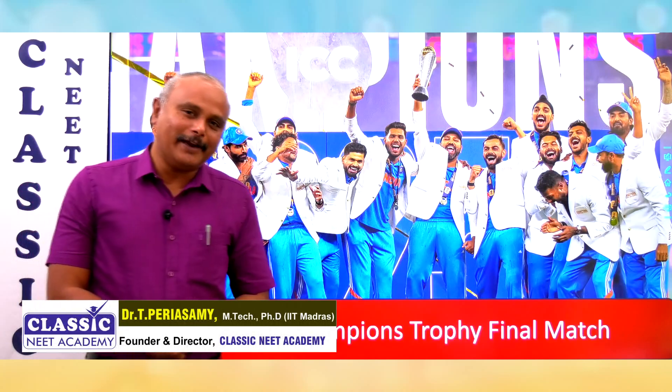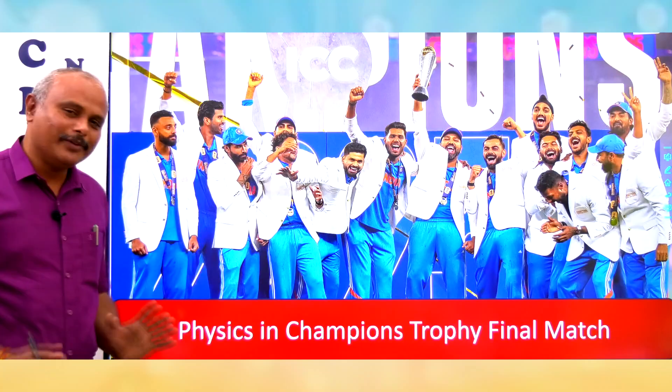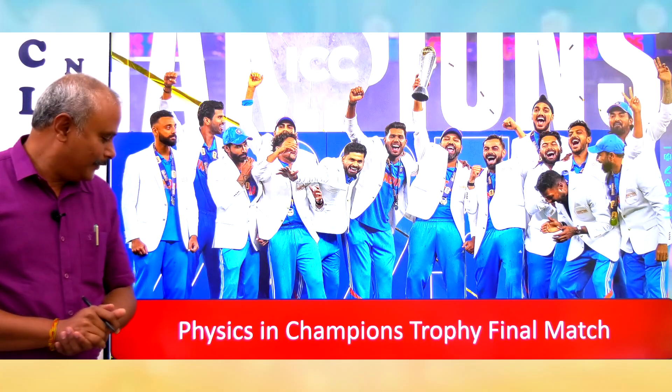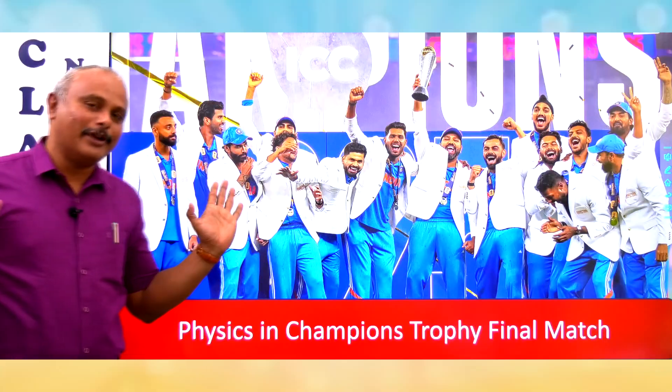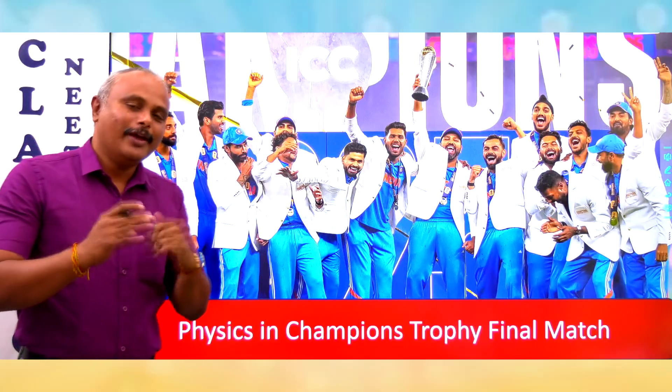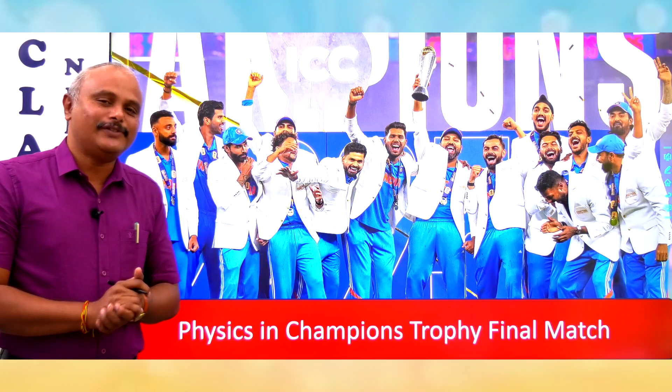Dear students, welcome to Classic Neat Academy. If we look at the screen, this is an excellent moment for India. That is the Indian team winning the Champions Trophy. First of all, congratulations to the Indian team. All Indians have a very cheerful moment.